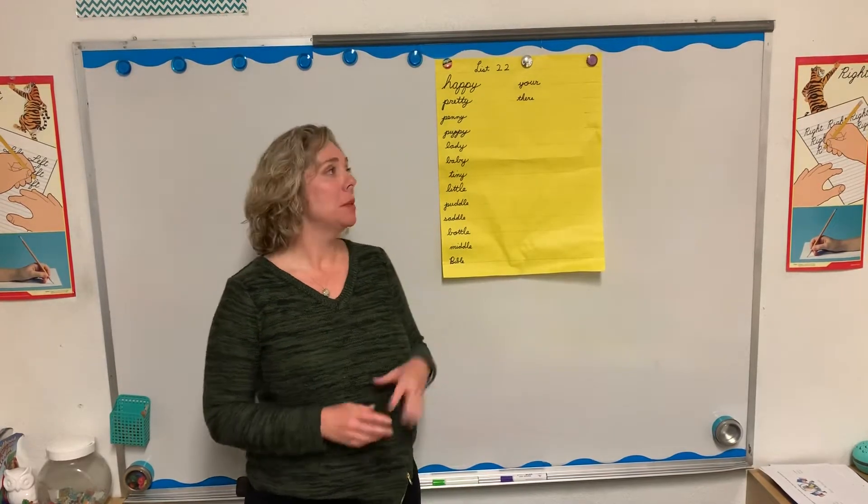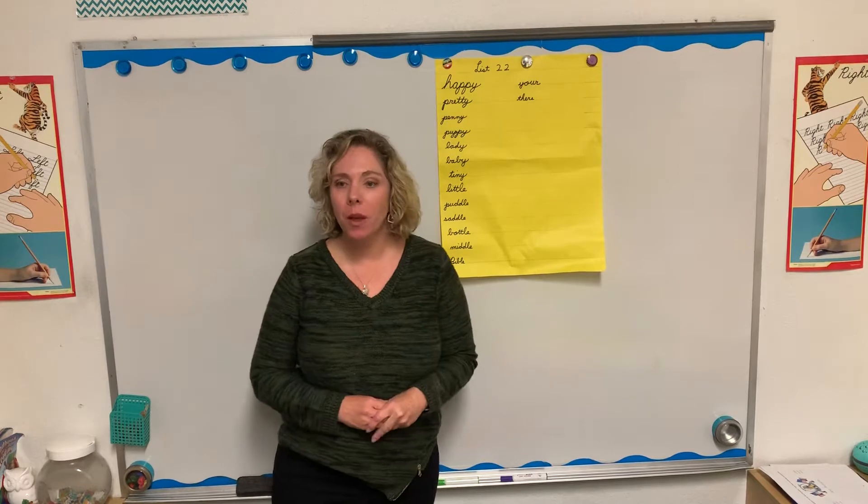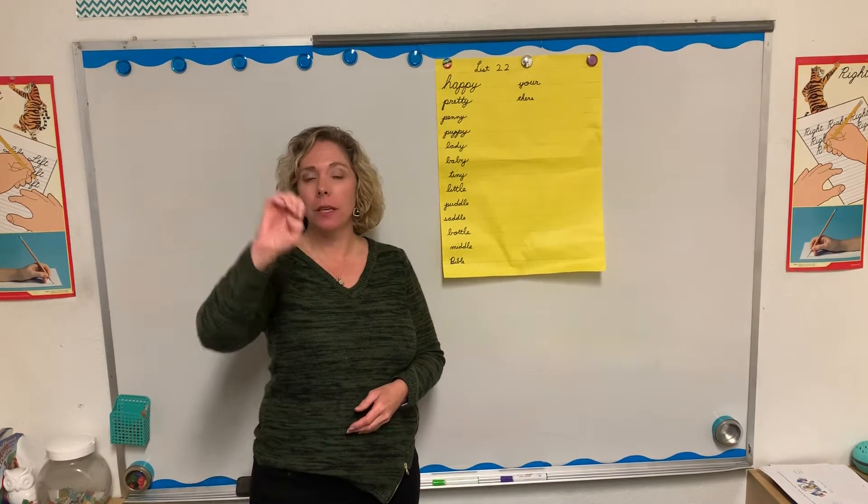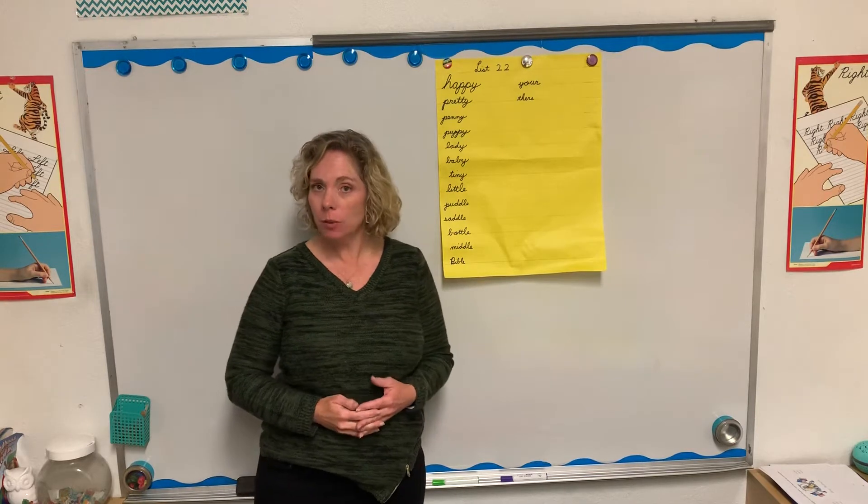We're ready for spelling. This week we have List 22. We have special sounds: Y and E in 'baby,' and L-E in 'little.' So you're going to see those in all of our spelling words.